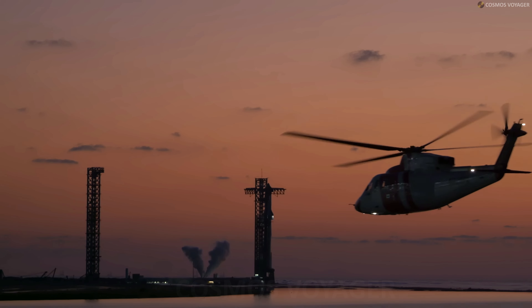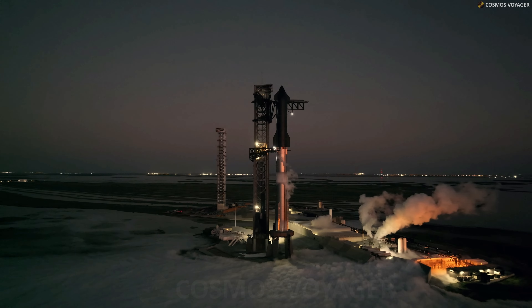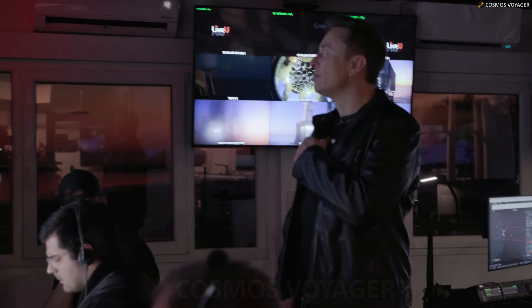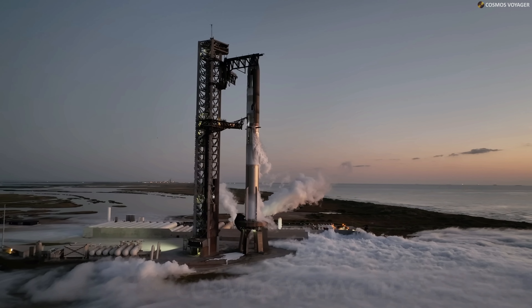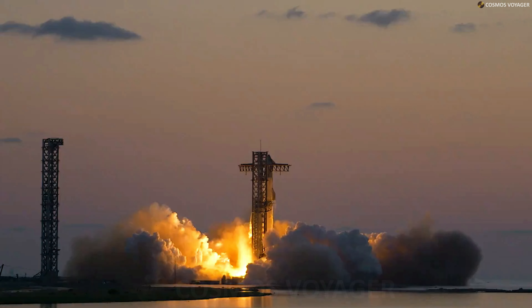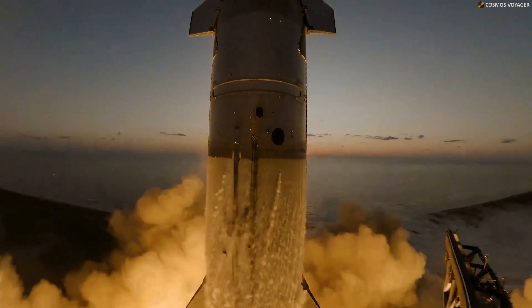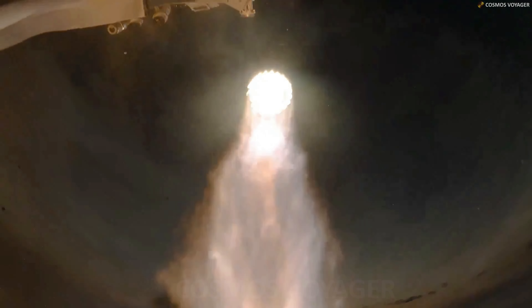Starship's fifth flight test was a seminal moment in iterating towards a fully and rapidly reusable launch system. On the first attempt, the Super Heavy booster successfully returned to the launch site and was caught by the chopstick arms of the launch and catch tower at Starbase. Starship's upper stage went on to demonstrate several improvements, resulting in a controlled entry and high-accuracy splashdown at the targeted area in the Indian Ocean. The next Starship flight test aims to expand the envelope on ship and booster capabilities and get closer to bringing reuse of the entire system online.